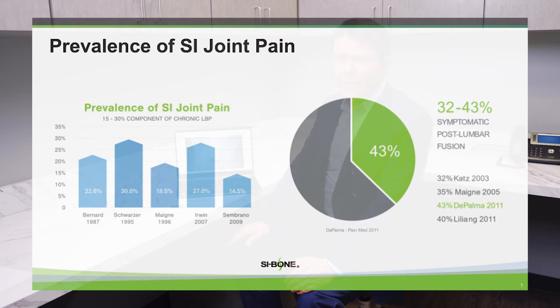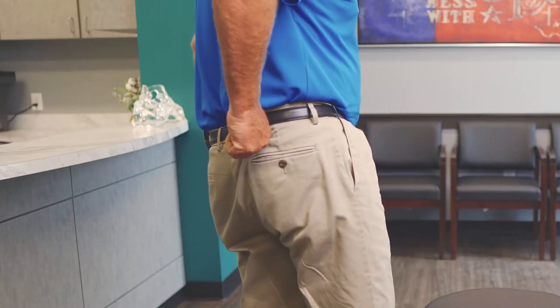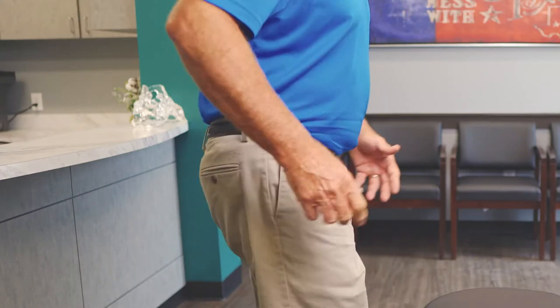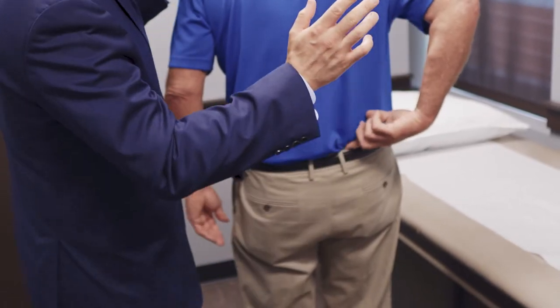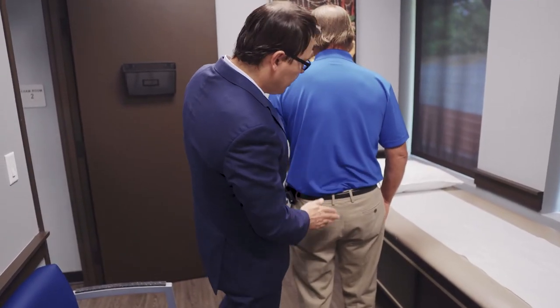One reliable finding that I see in my patients with sacroiliac joint dysfunction is that when they point to their area of pain, they very reliably point either to the right or the left side, just below the lumbar spine, directly over the buttock. It is very common, so it's important to have awareness of it.